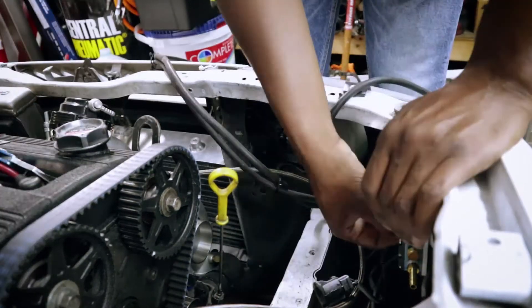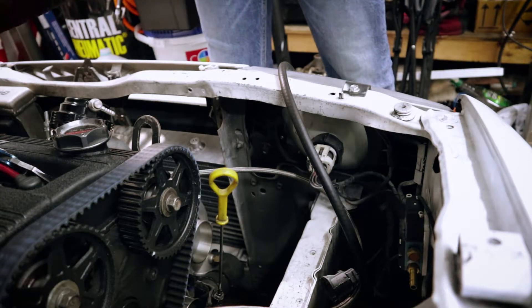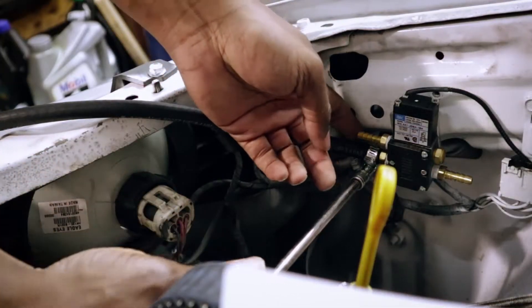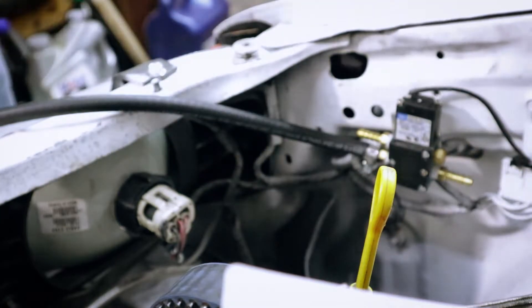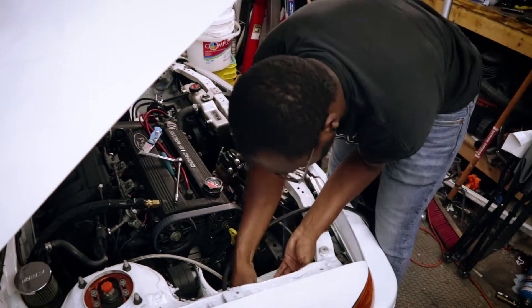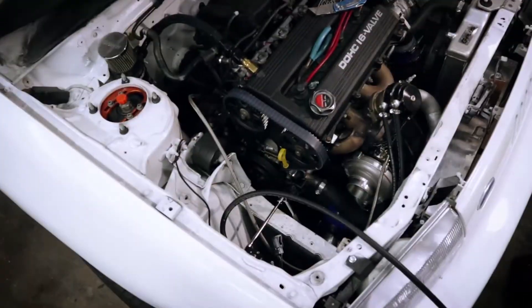I went ahead and got some hose clamps to get rid of the zip ties I was originally using. I'm going to need some more. I just need some torque on there — and potentially strip the hose clamp out. Oh yeah, that's on there. That ain't going nowhere.